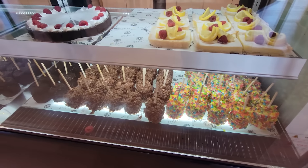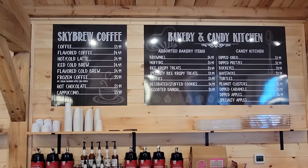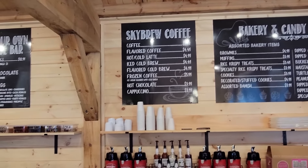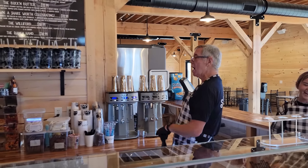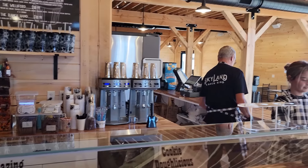Check out all the treats they make up here — marshmallows, fruity pebbles, brownies, muffins, Rice Krispie treats, buckeyes, haystacks, and turtles. They also have frozen coffee, regular coffee, and lattes. We're going to be doing the Skyland Ranch specialty shake — yee-haw! They ring the bell and shout yee-haw — you've got to be loud!